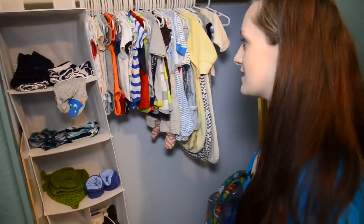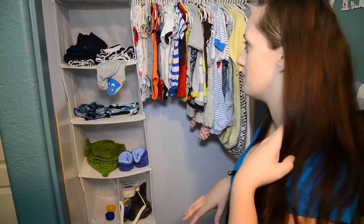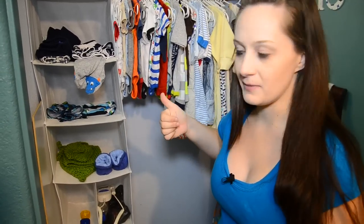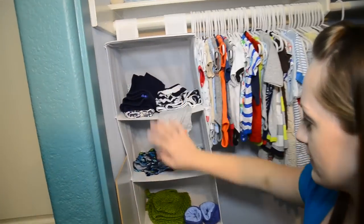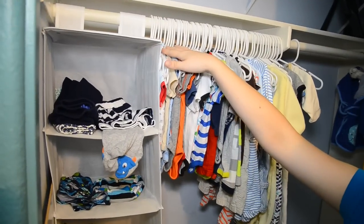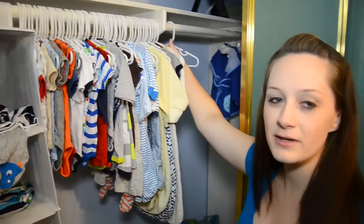His closet has a lot of clothes that I don't necessarily use right now. These are mostly sizes that are three months and up. He's got his pants, some swim shorts, also onesies, sleepers, sacks — all that. Basically going up all the way to six months.